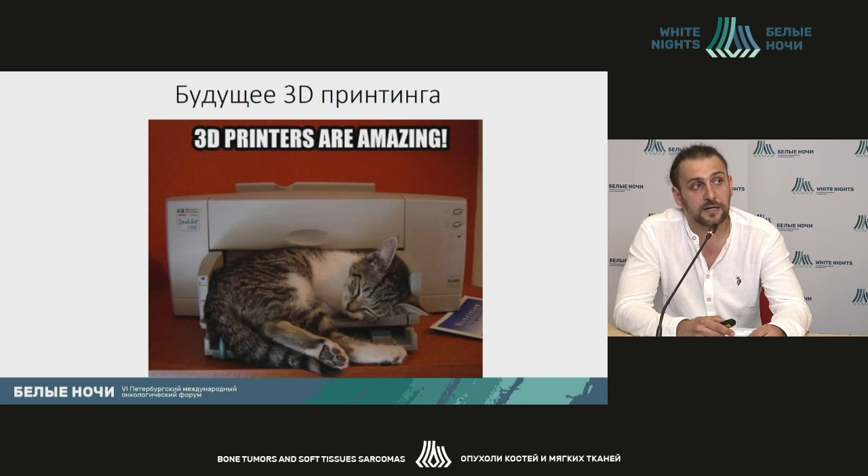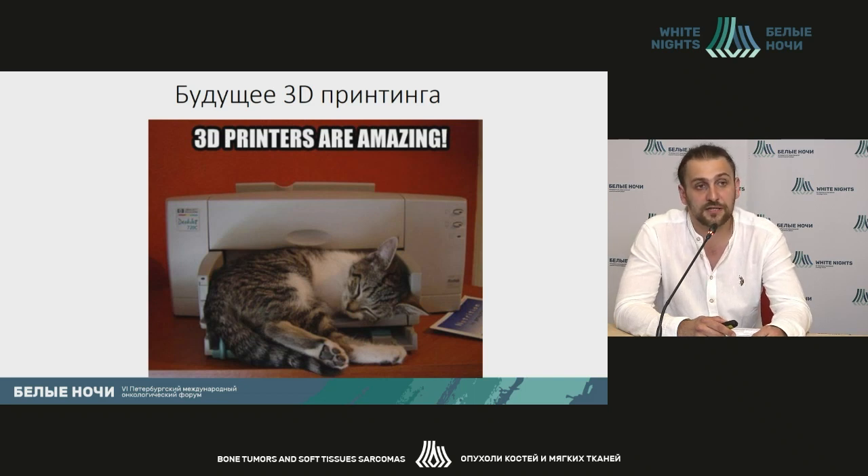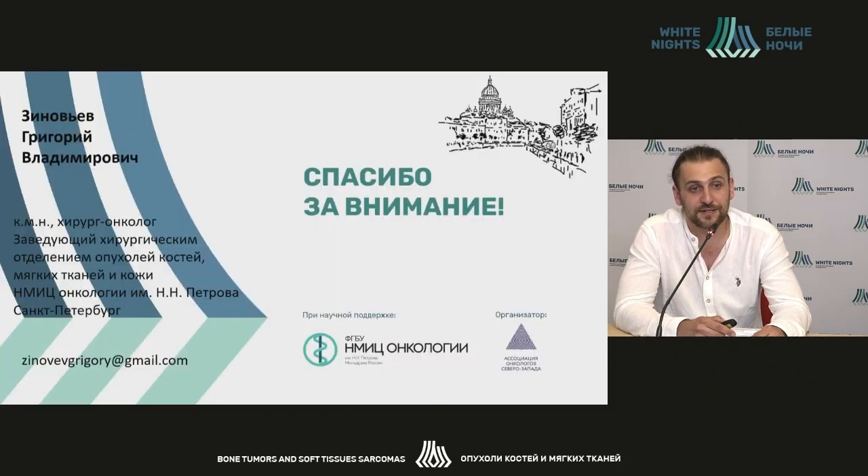What could our future be? Maybe industrial-sized printers will be replaced by home-based printers. It's rather hard to forecast, but these technologies develop so rapidly and so fast that it makes it possible for us to be quite creative with regard to procedures and replacement of defects, which is a great use for our medical practice. We'd like to thank all our listeners and participants. Thanks a lot.